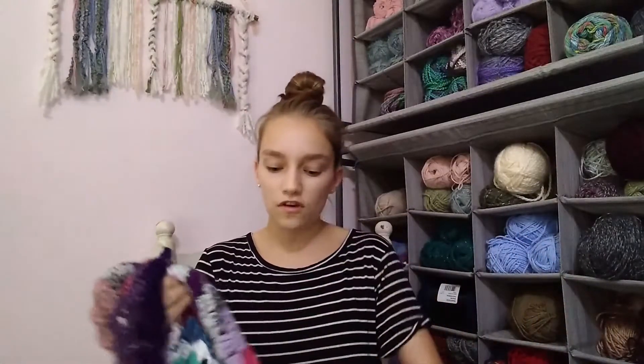Once you've increased to the size you want, you decide if it should be a rectangle or a square. For a rectangle, you decrease on one side and increase on the other; for a square, you simply start decreasing. It's a very versatile stitch that looks great in all weights of yarn, which I think is really unique. I'm using primarily a worsted weight yarn and a size J crochet hook.